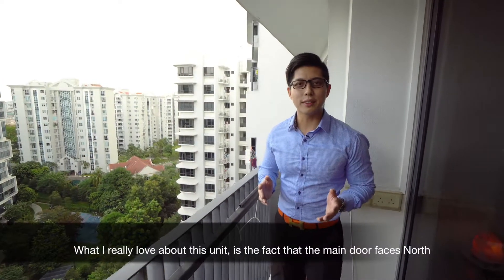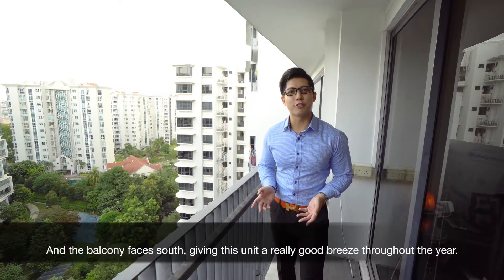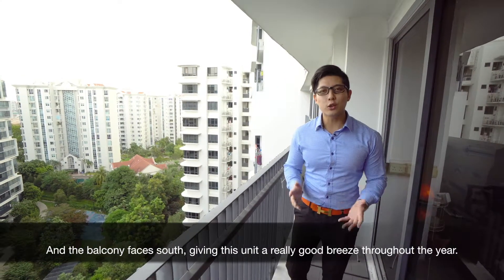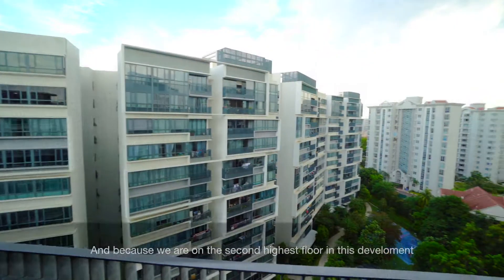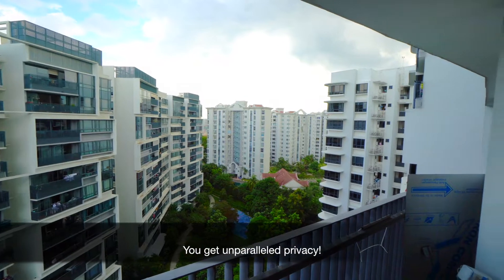What I really love about this unit is the fact that the main door faces north and the balcony faces south, giving this unit a really good breeze throughout the year. And because we're on the second highest floor in this development, you get unparalleled privacy.